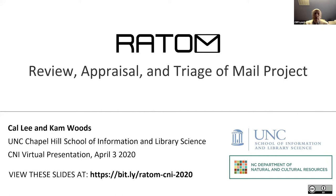It's time to get started. Welcome to this project briefing, which is part of CNI's 2020 virtual meeting. I'm Cliff Lynch, the director of CNI, and I'm here to welcome Cal Lee from the University of North Carolina School of Information and Library Science. Because we're doing this as a virtual meeting, Cal has been joined by his collaborator Cam Woods, so you will get to enjoy not one but two speakers as part of this presentation.